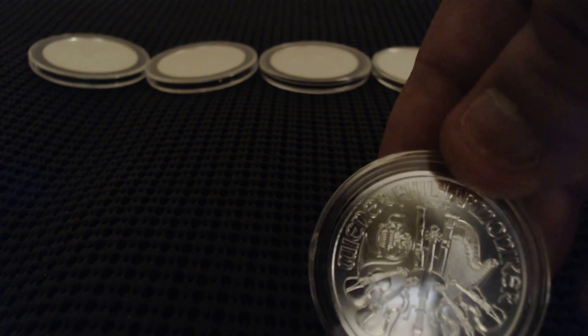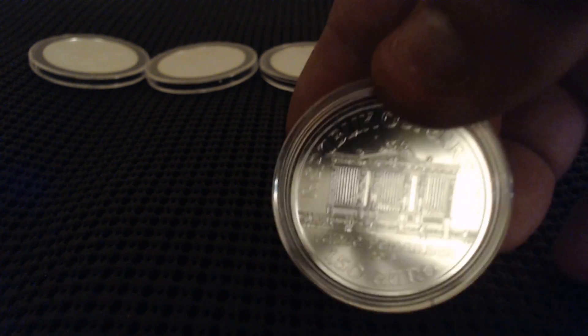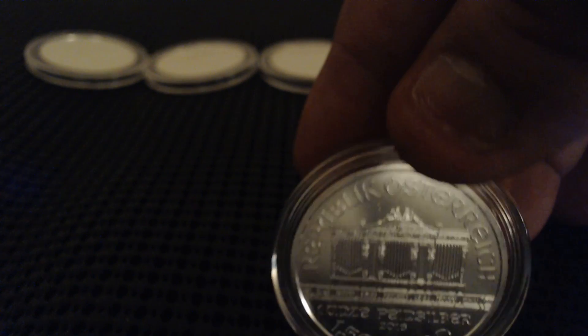This is the Philharmonics — very nice guitars. I love this. This kind of reminds me of the nickel; it kind of looks like Monticello. Very nice.